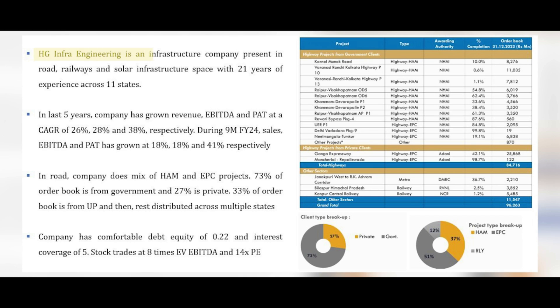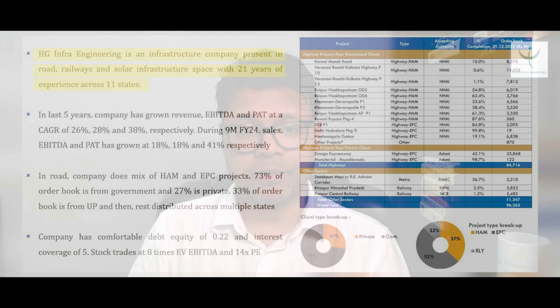HG Infra Engineering is an infra company present in road, railways, and solar infrastructure with more than 20 years of experience, operating in 11 different states. Financially, the company has done really well. Over the last five years, revenue, EBITDA, and PAT have grown at 26%, 28%, and 38% CAGR respectively — very impressive. Even in the last nine months of FY24, sales, EBITDA, and PAT growth has been around 18%, 18%, and 41%.